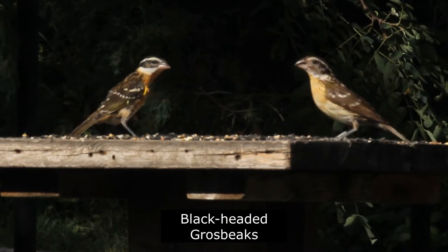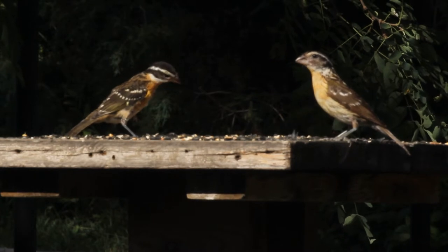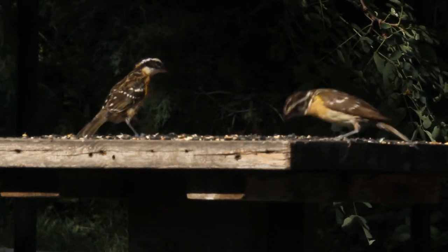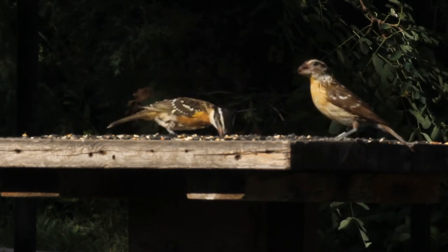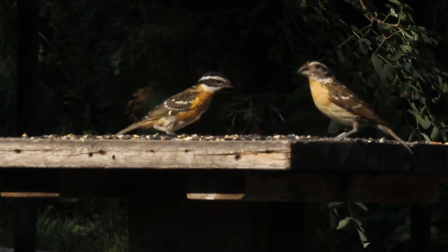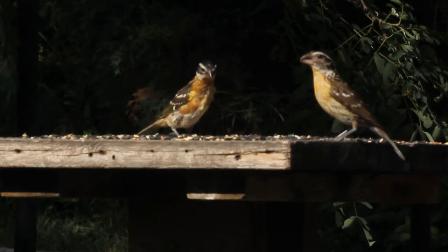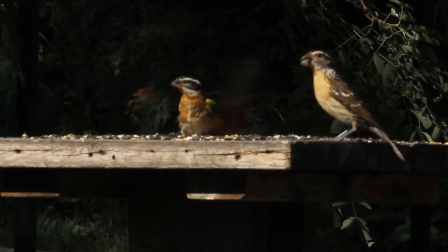With their large conical bills, black-headed grosbeaks are a regular visitor to the feeders during summer. They are commonly found during summer in open woodlands and forest edges of the western United States.